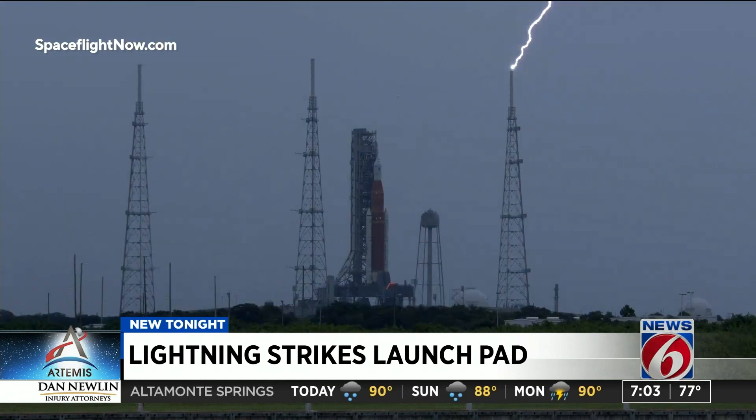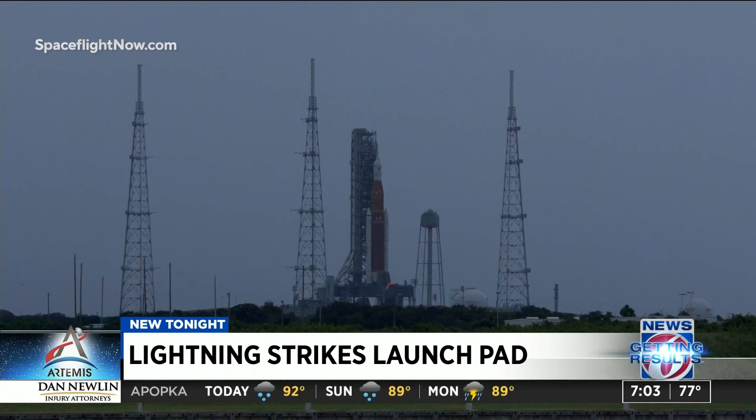The towers there are, of course, to protect the rocket and ground the lightning bolt. News 6's Brian Bitlake is on the Space Coast tonight with what officials are saying about that bolt and the final preps.